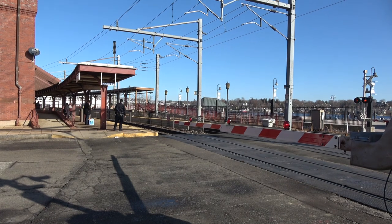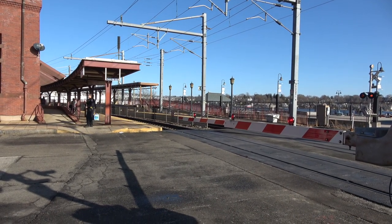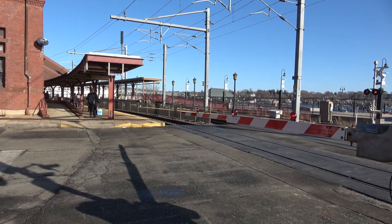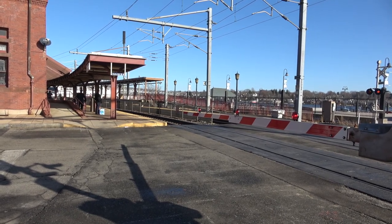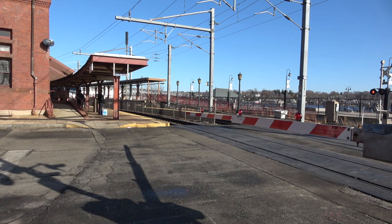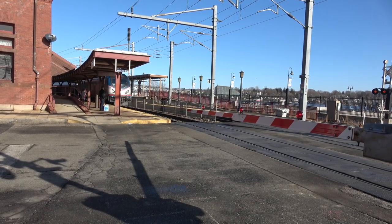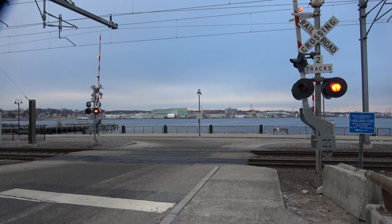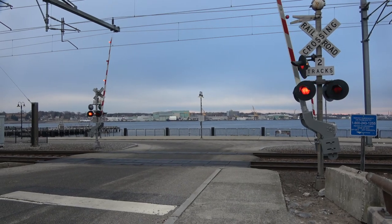Southbound trains leaving New London and its Union Station experience our first at-grade crossing here at the station. Its closure is primarily to accommodate the passage of trains either stopping for passengers arriving and departing, or passing straight through. It always has police attendance. Close by is the at-grade crossing at Bank Street extension.